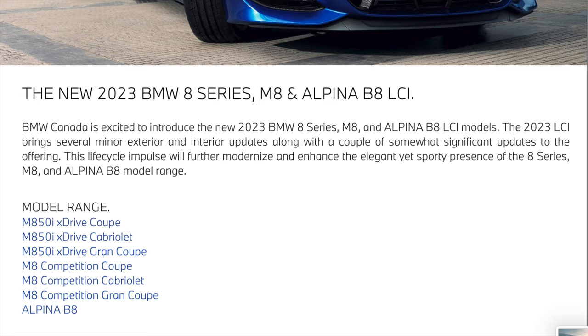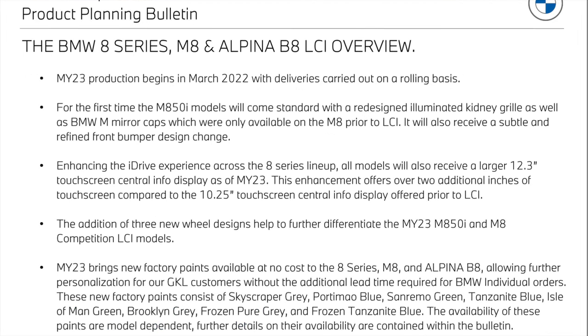That's going to include the M850 coupe, cabriolet, and grand coupe, and the full M8 Competition coupe, cabriolet, and grand coupe. On the second page, BMW gives an overview of what's changing for the LCI. For the first time, the M850 models now come standard with the redesigned and illuminated kidney grille. Previously, this was only available as an option on the X6, and the BMW M nearcasts, which were an option on the M8, are now standard for the LCI.